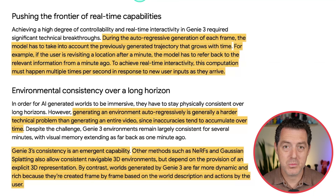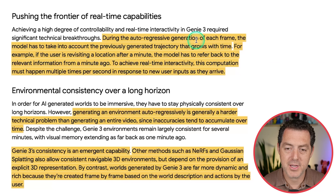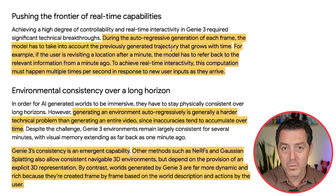So how did they actually do this? During the autoregressive generation of each frame, the model has to take into account the previously generated trajectory that grows with time. It's not enough just to look at the previous frame — they have to consider every frame that came before it and how they all relate to each other. For example, if a kid throws a ball, they have to know the trajectory. Looking only at the previous few frames, you can't realistically predict where the ball is going. But if you look at every frame since the ball left the kid's hand — the trajectory, the slope as it launches — that's how you recreate physics accurately. Similarly, if the user revisits a location after a minute, the model has to refer back to the relevant information from a minute ago.